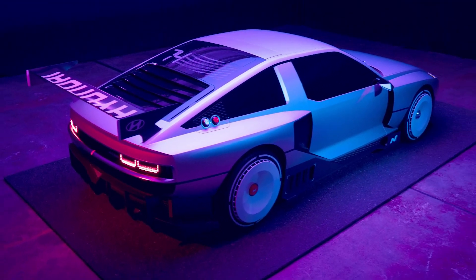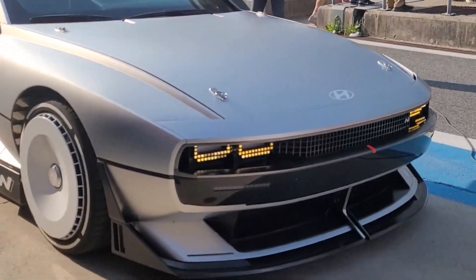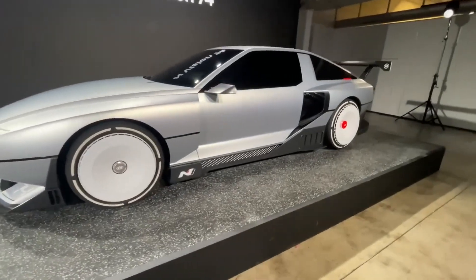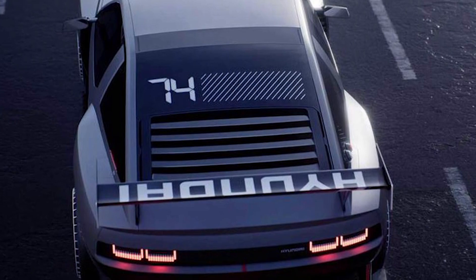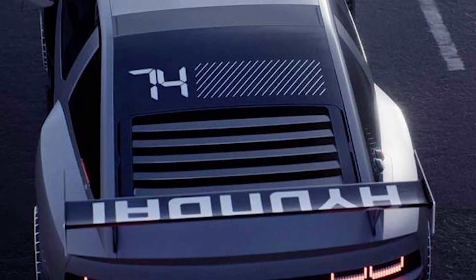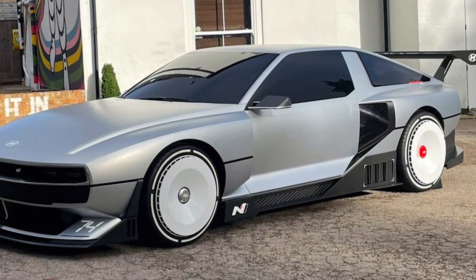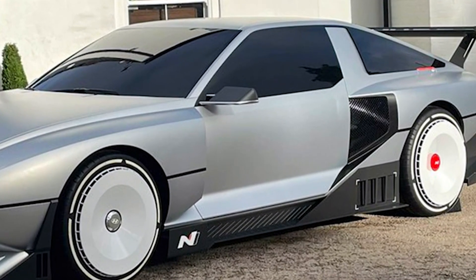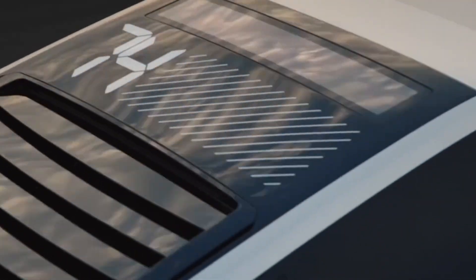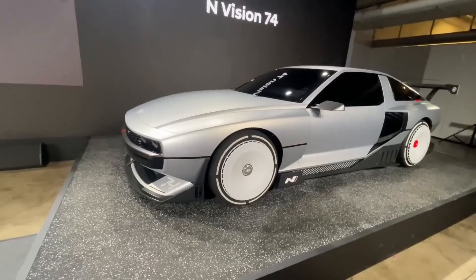With just 4.2 kilograms of hydrogen onboard and a fully charged 62.4 kW battery, Hyundai claims the Envision 74 has a range of more than 373 miles when driven gently. The dual rear electric motors produce more than 580 horsepower and 664 pound-feet of torque, giving the sleek, angular coupe a top speed of over 155 mph and the ability to hit 60 mph in 4 seconds.